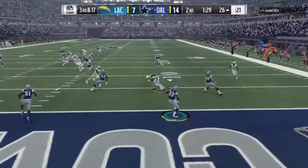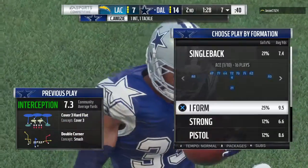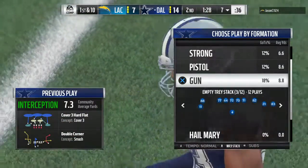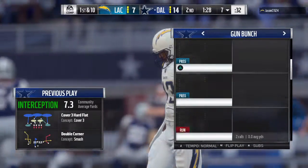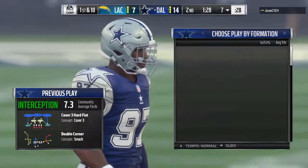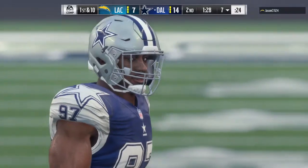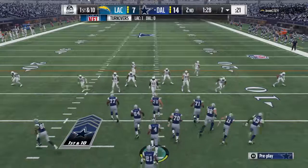And in double coverage, it's intercepted! Chidabay Awuzie with a pick, and they get the football but not much on the return as he's stopped at the seven-yard line. It's third and long and this is not the type of offense that's going to wave the white flag — they're going to keep chucking it. And this time it results in an interception. Not great starting field position here for the offense.